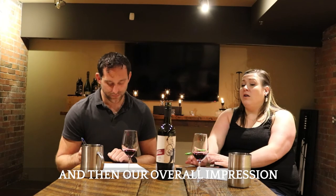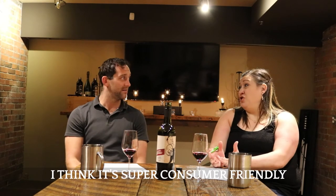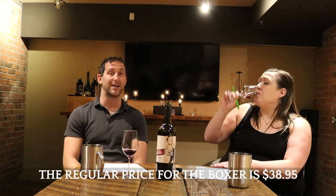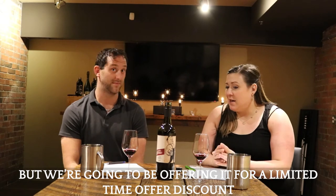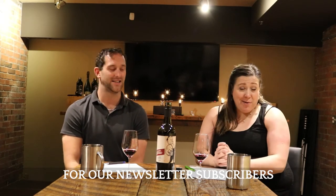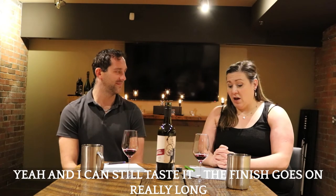Overall impressions: I think the balance is great, it's super consumer friendly. The length of the finish is amazing — it just keeps going. The regular price for the Boxer is $38.95, but we're going to be offering it at a limited time discount for our newsletter subscribers. And I can still taste it — the finish goes on really long.